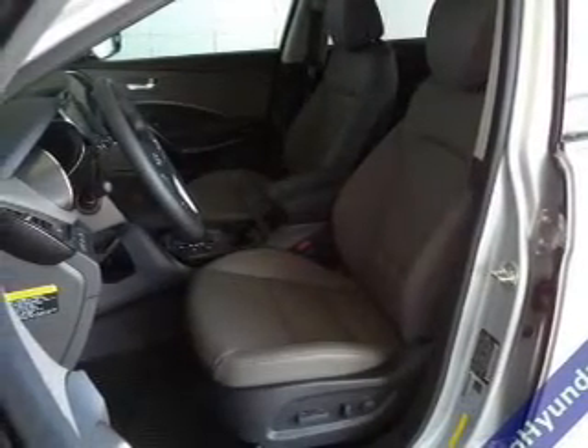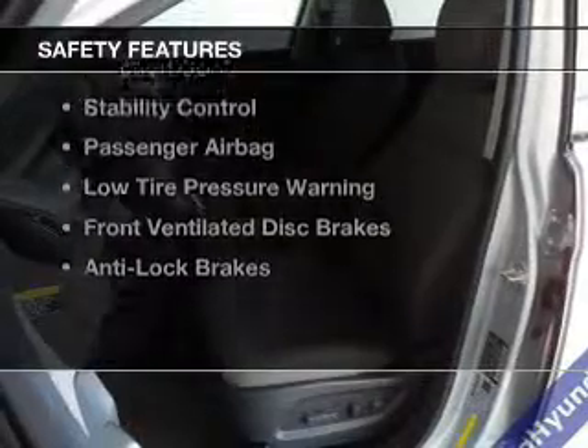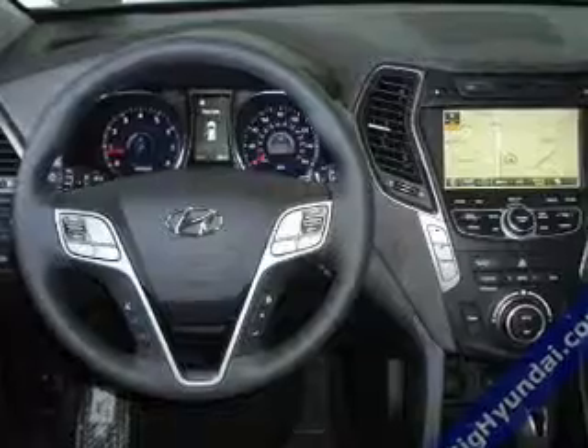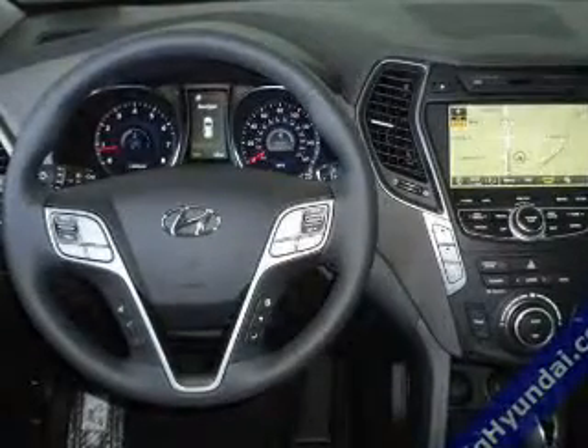Dual temperature controls. Safety was made a priority with these features: curtain head airbags, side airbags, independent suspension, brake assist, traction control, stability control, a passenger airbag, low tire pressure warning, front ventilated disc brakes, and anti-lock brakes.